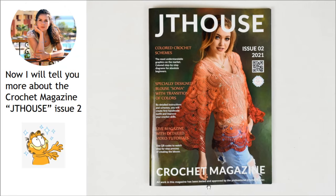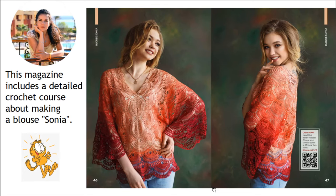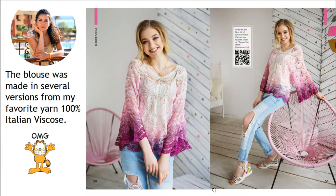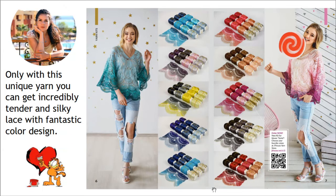Now I want to tell you more about our new crochet magazine. Inside of this magazine you will see detailed crochet cards about making this beautiful blouse Sonia. From the first loop to the last stitch you will see how to create this amazing project. This blouse was made in several versions from my favorite yarn, namely from 100% Italian viscose. All these variants you will see inside of our magazine — we have made beautiful photos.